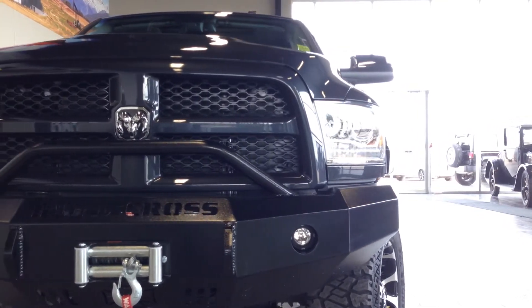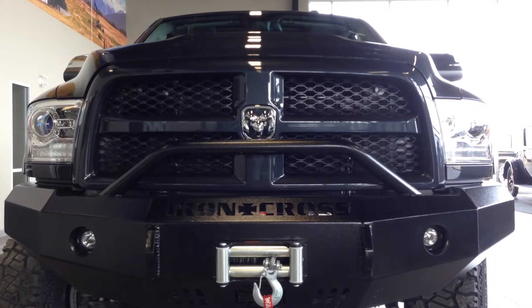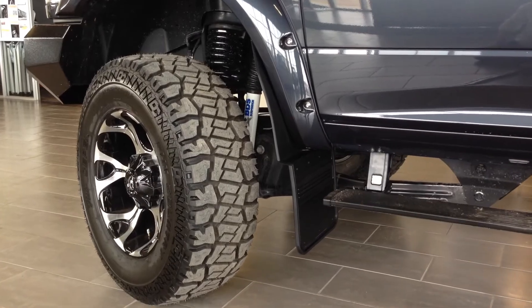This is the truck by Extreme Diesel. On the front end, we've got the Iron Cross bumper with a 12,000 pound winch so you can pull your buddies out of the messes they get themselves into.